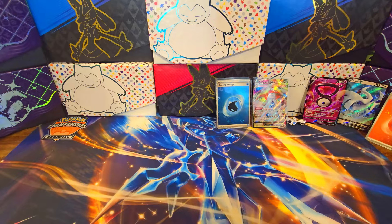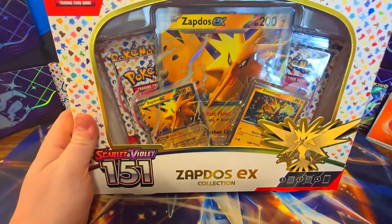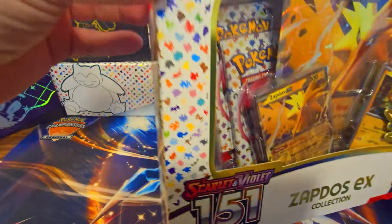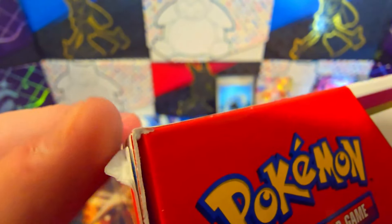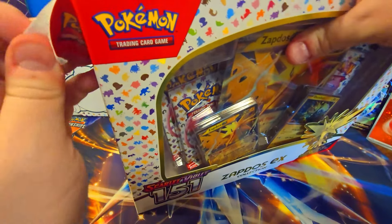We'll do a Zapdos one. I think the other one I need is a Switch. I do have the binder right below me right now. The Zapdos box — this one's a little bit bigger. These are obviously sealed — sealed well on here. That one right there looks like it just has a little bit of a peel on it, which we will try to get off.